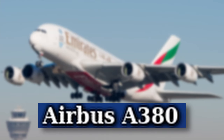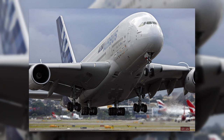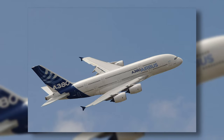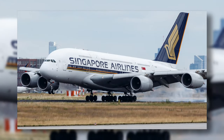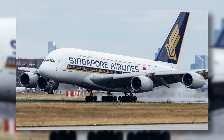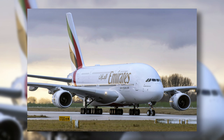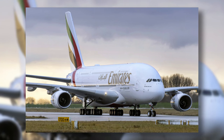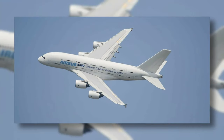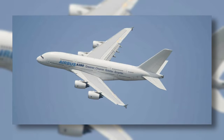The Airbus A380 is a large aircraft that can seat up to 500 passengers. It was developed by Airbus, with its first flight in 2005, and entered service with Singapore Airlines in 2007. Over the years, Emirates became Airbus's largest buyer of the A380. However, in 2021, production of the A380 stopped because it was costly to run.